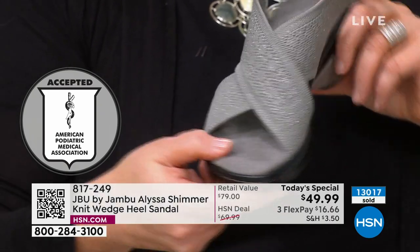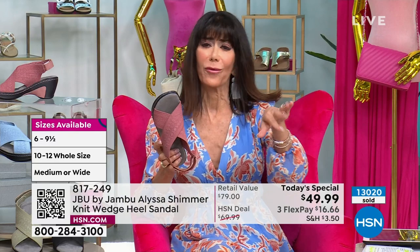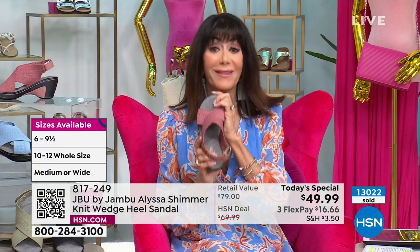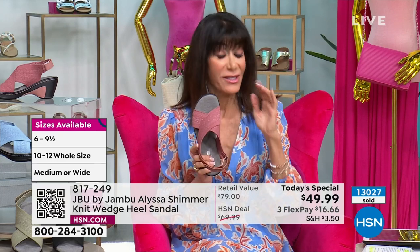13,000 have now been spoken for. Watching that counter move fast — I hope one of these is yours. If you haven't yet made the purchase, do yourself a favor — just put it in your cart, just get it home.